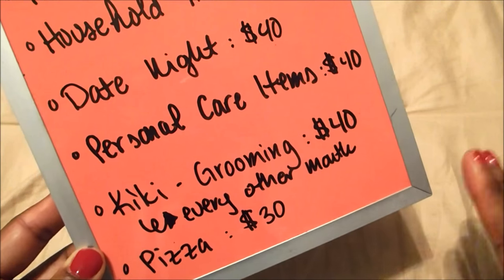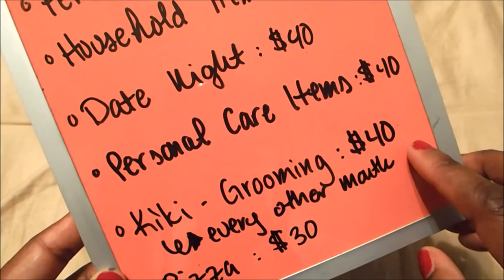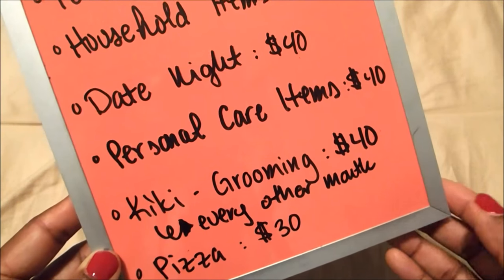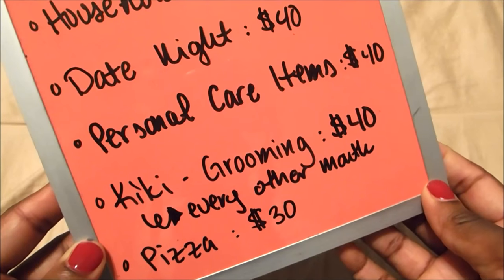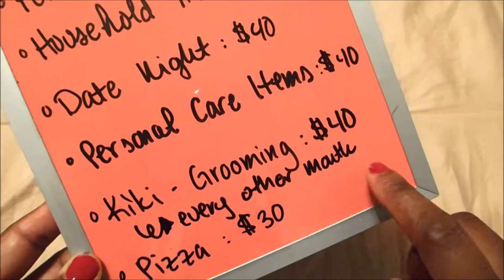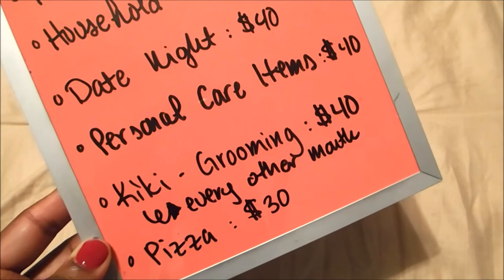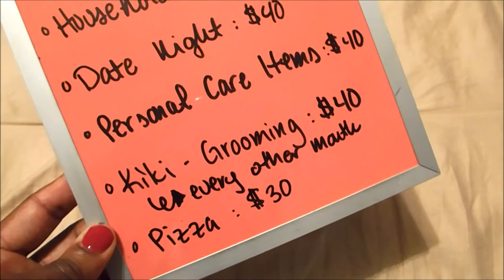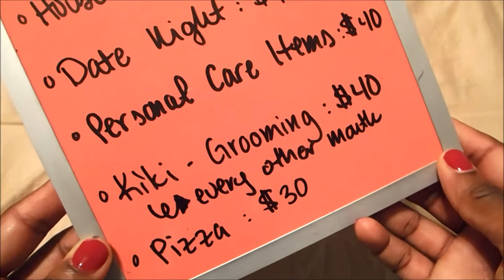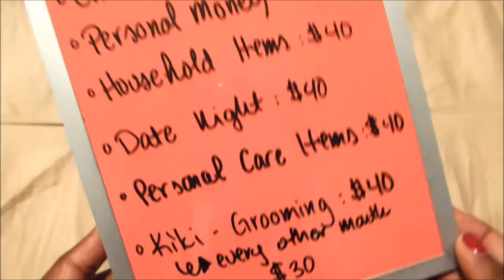That varies a bit — if Kiki needs additional things beyond grooming. She's really low maintenance, only seven pounds, so extra money covers her food when we need to buy it or a toy. Typically, for grooming we do twenty a month. For pizza nights, we usually take out thirty dollars at the beginning of the month.